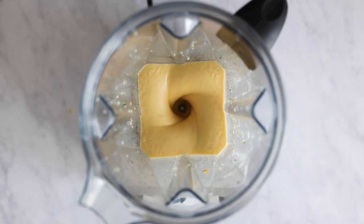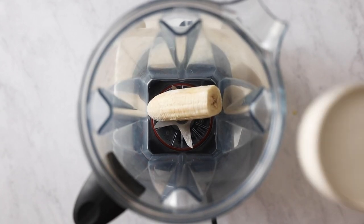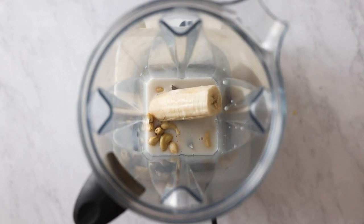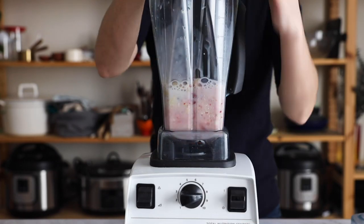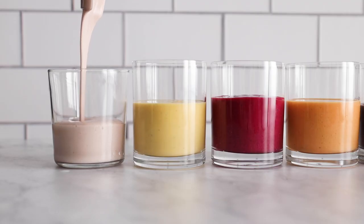Lastly, let's make this rose-colored breakfast smoothie. For that you need half a frozen banana as your carb and sweetener, half a cup of nut milk of your choice, a quarter cup of raw nuts as both protein and fat, half a cup of frozen strawberries, and a small handful of frozen cauliflower. Blend it all up until nice and smooth, serve in a glass, and enjoy.